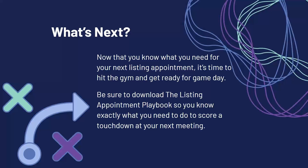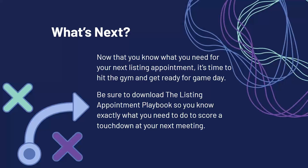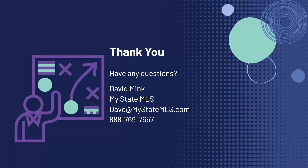With that said, get out there — but before you do, make sure you download the listing appointment playbook so you know exactly what you need to score a touchdown. You can get it at mystatemls.com/guides. That will allow you to review everything we've talked about over these past two weeks so you can become the best listing agent and face those potential sellers getting ready to put their house on the market. Thank you so much for joining me — I hope you've learned a bunch. Visit mystatemls.com/guides to grab that listing appointment playbook, and we hope to see you in future webinars. Have a great day.